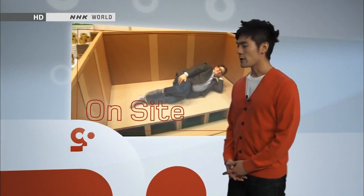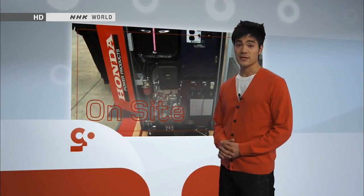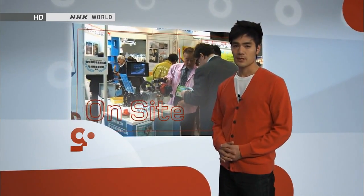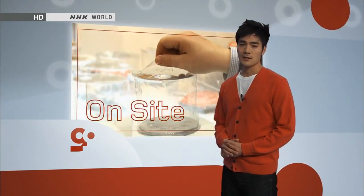Brian Hughes reporting. Thank you, Brian. You always hope that you will never find yourself in a disaster situation, but as we are so often reminded, disasters can and will occur. It only makes sense to prepare yourself as best as possible. Hopefully, more products like those at the exhibition will be developed to help us through those times.